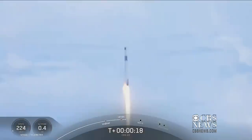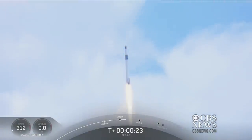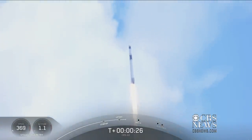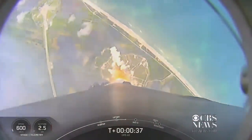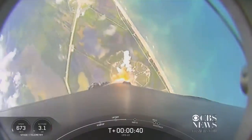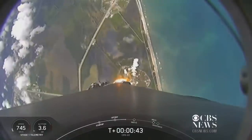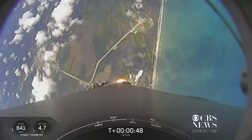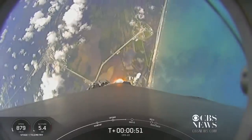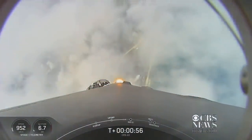Stage 1 proportions nominal. We're at T plus 40 seconds into flight. Awesome shot, looking back at the Cape, where Falcon 9 has launched. We're coming up on the next major milestone — that's the point of maximum aerodynamic pressure.